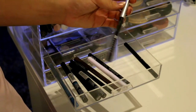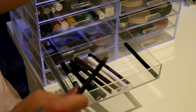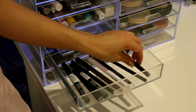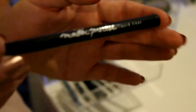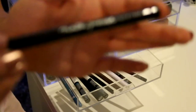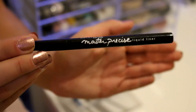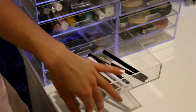I then have the Essence Kajal Pencil - really, really good, just a black pencil, and I really need to sharpen it. And then everyone would know that my absolute favorite is the Maybelline Master Precise Eyeliner. This is my absolute life. It's such a good eyeliner - I've used it for like six years now and it's just amazing.